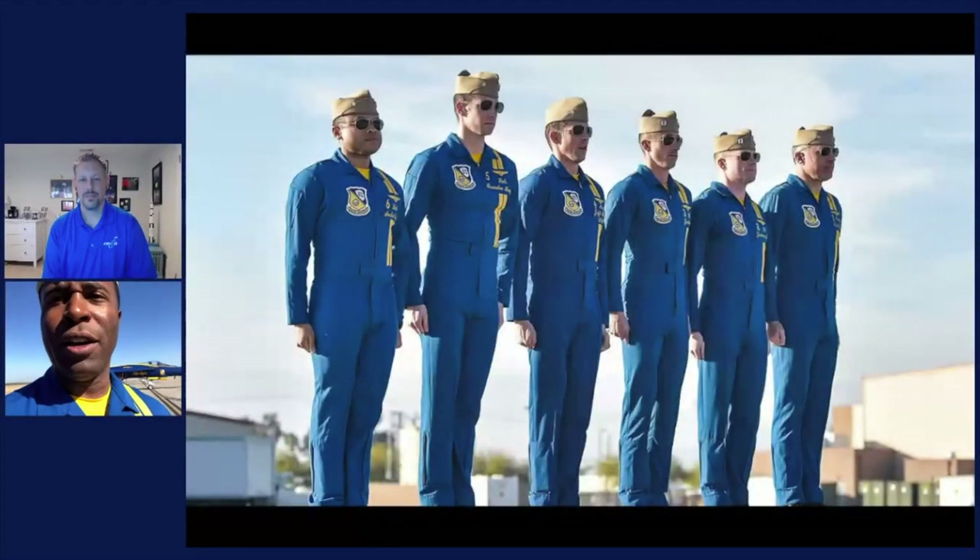Talk to us about your experience before becoming a Blue Angel. Before becoming a Blue Angel, I was a standard strike fighter aviator. Directly before coming here I was an instructor pilot at VFA-106 in NAS Oceana, Virginia Beach, Virginia. Before that, my fleet squadron was VFA-86 in Lemoore, California.